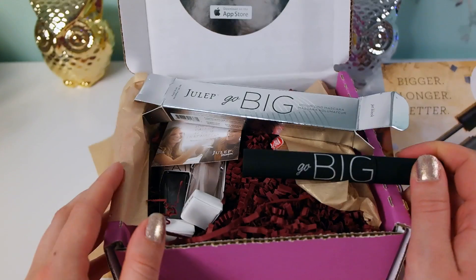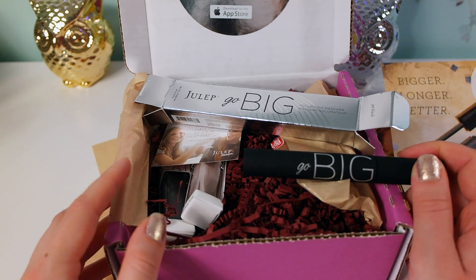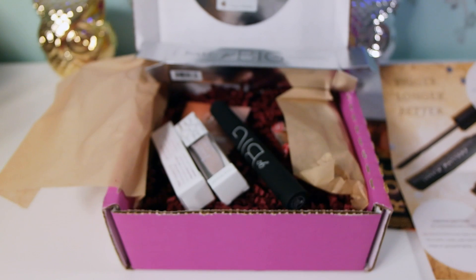The Go Big mascara is all about bombshell body - the micro cylinder brush is tapered to reach every last lash with a volumizing formula that won't wear away. Thank you so much for watching - I'll talk to you later, bye!